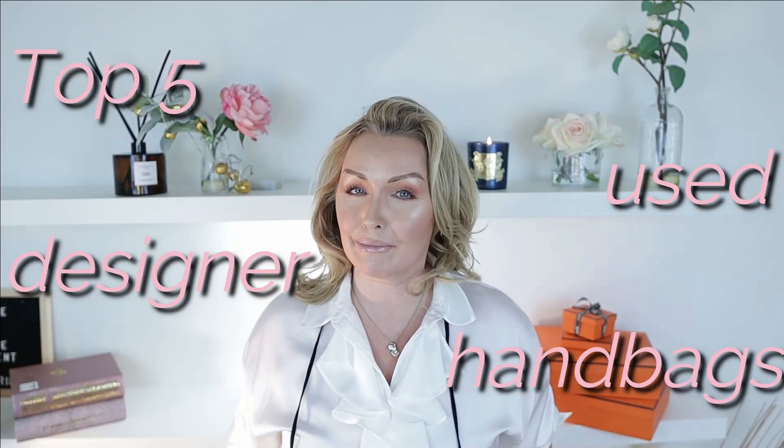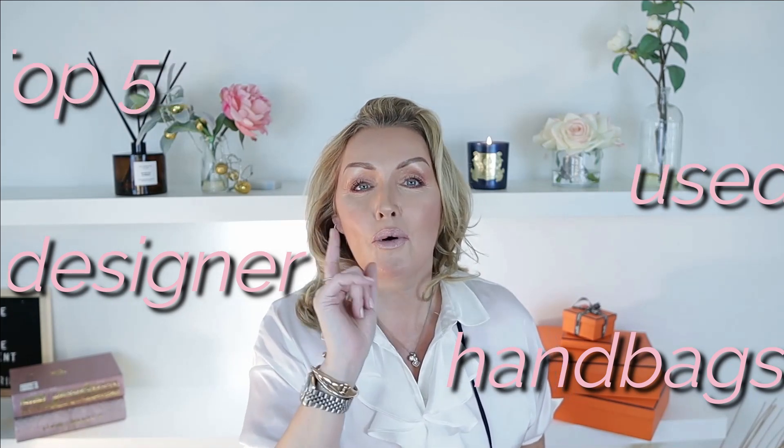Hello! Frightened you, didn't I? Hi everybody! Well today we are talking about my top five used designer handbags. So if you want to know what ones are more useful and more practical in your wardrobe, stick around.